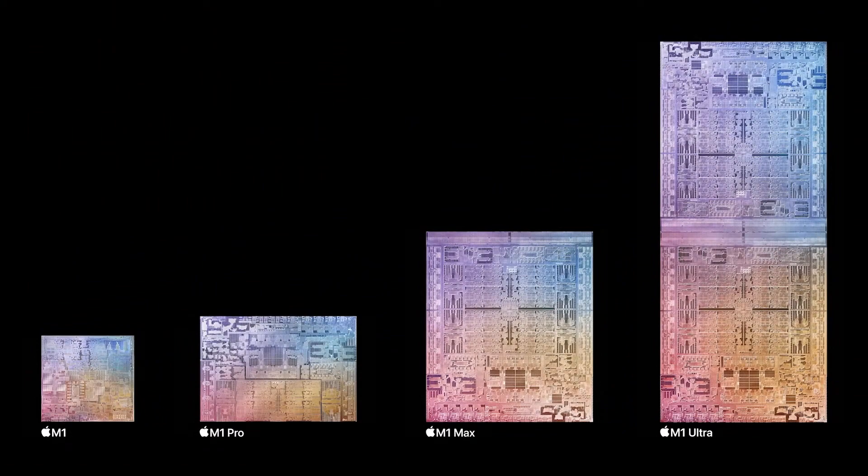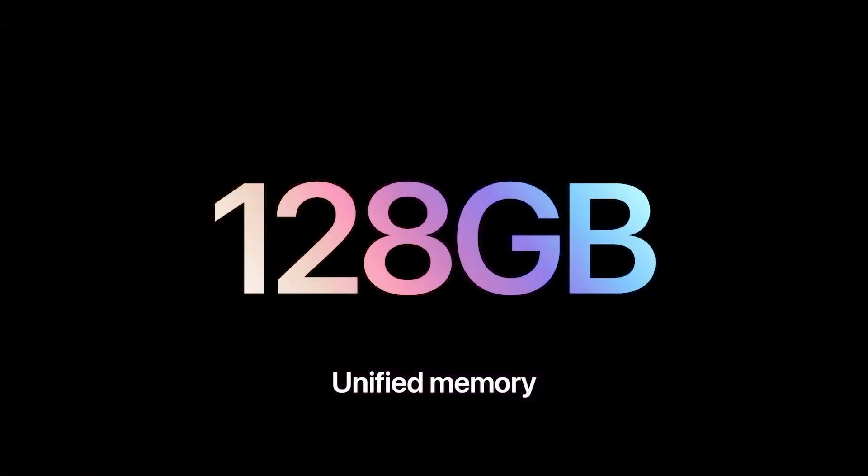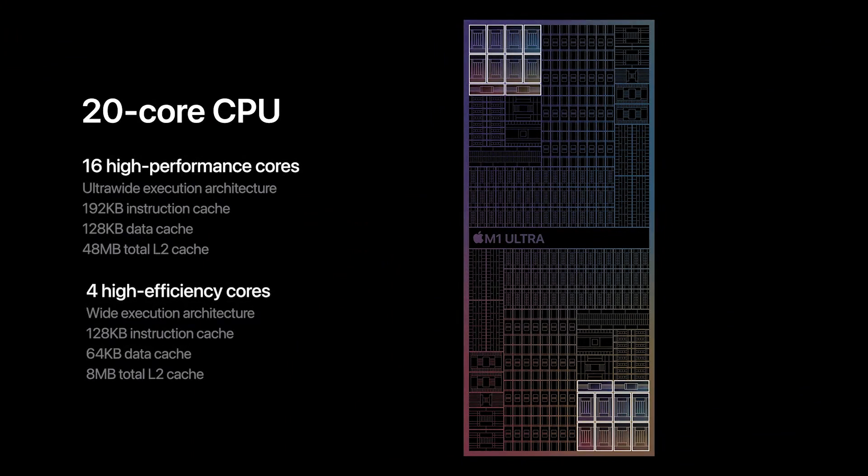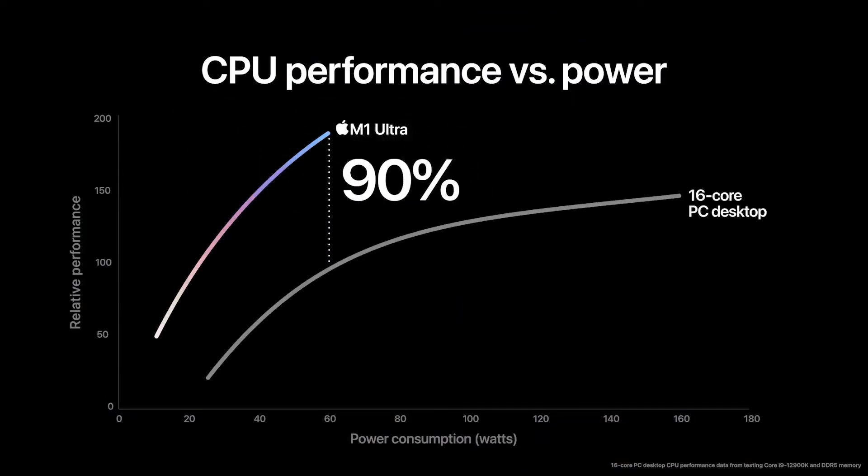Up to 128 gigabytes of unified memory is available, and this is all done by doubling the performance of the M1 Max. The performance is said to beat that of the fastest Core i9 12th gen Intel CPU in multi-threaded performance at a fraction of the power draw.